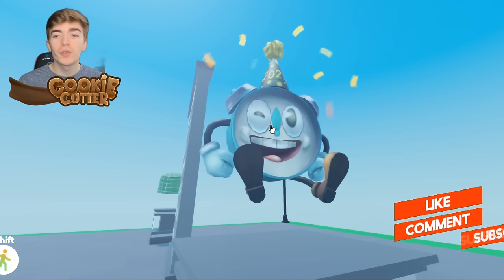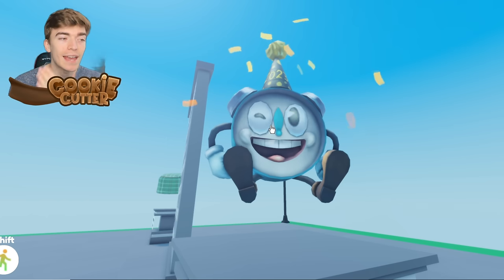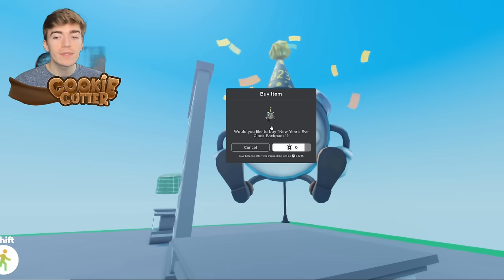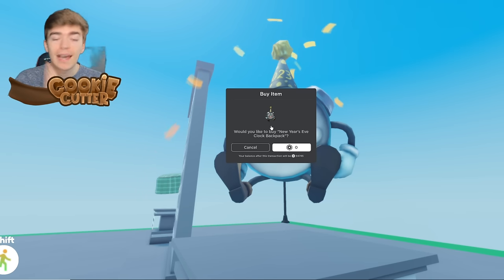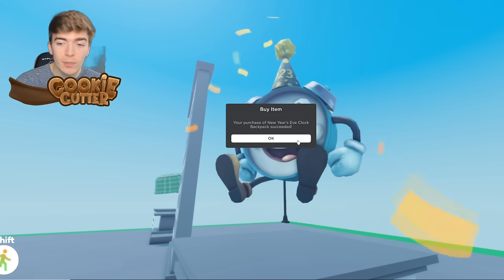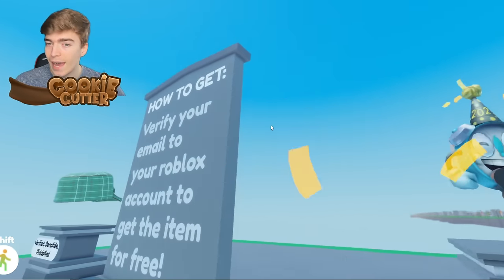Roblox has also created a 2023 shoulder accessory which looks like a clock with a hat on it saying 2023. This item is available only for a limited time. Search 'New Year's Eve Clock Backpack' on the avatar shop to claim it for free, or join the game called Free Roblox Event Items and click on it in the game.